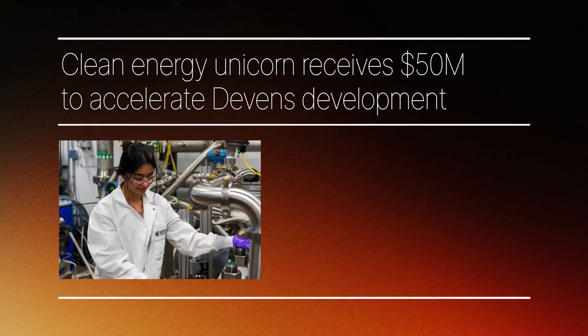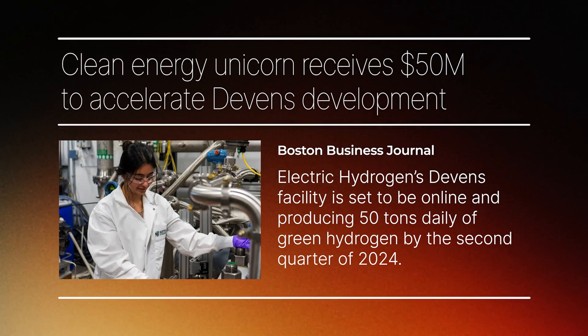Electric Hydrogen has had just an enormous year. We've gone from a concept that wasn't yet proven to now real commercial partnerships. We opened up a factory in Devens, Massachusetts — it's a 1.2 gigawatt factory.